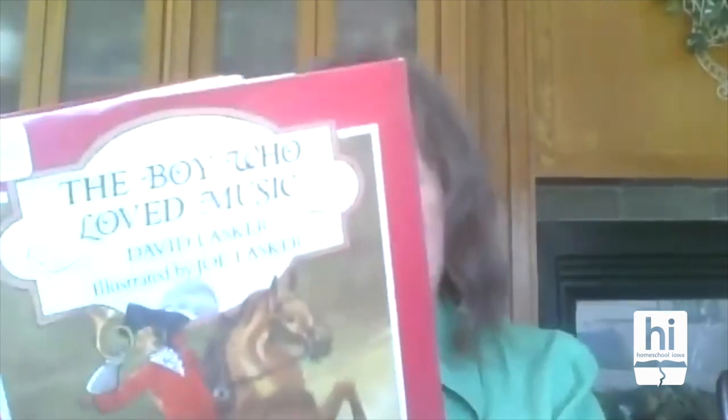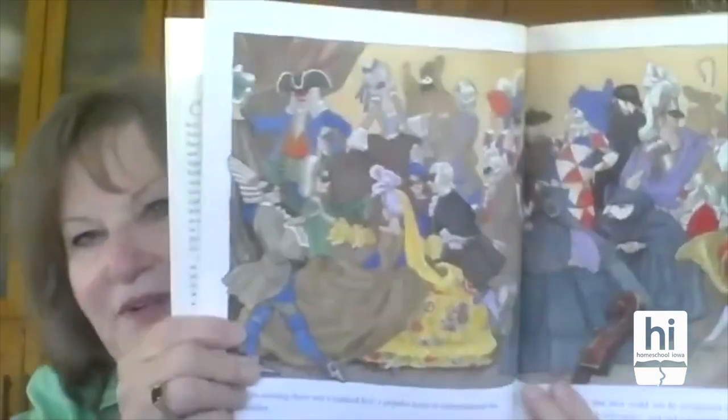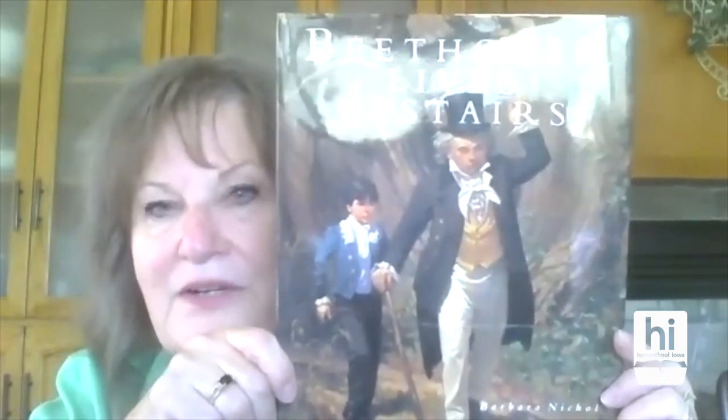There are also picture books you can use for teaching composers. There's a lot in your library. This is The Boy Who Loved Music, about Haydn — a really fun story based on an actual incident with a lot of information about 18th century Europe. The illustrations are beautiful and would attract any child. Beethoven Lives Upstairs is also a fun book that's been very popular on many book lists. It's the story of a young boy who lived below Beethoven and heard him pounding out his music, trying to understand the world of Beethoven.